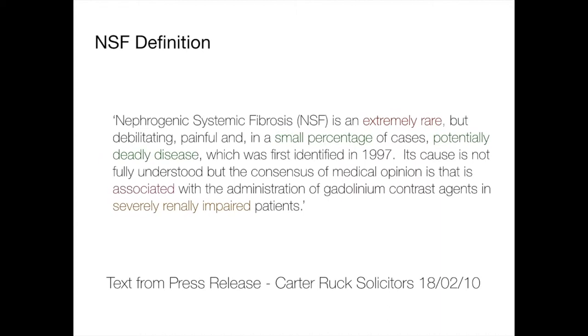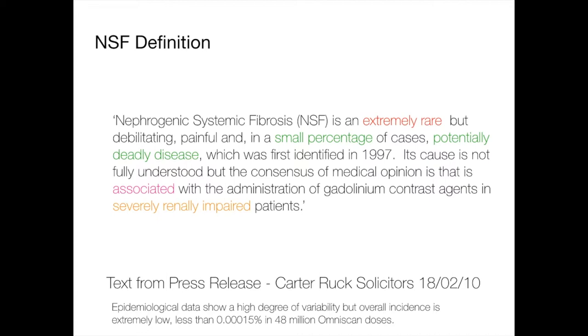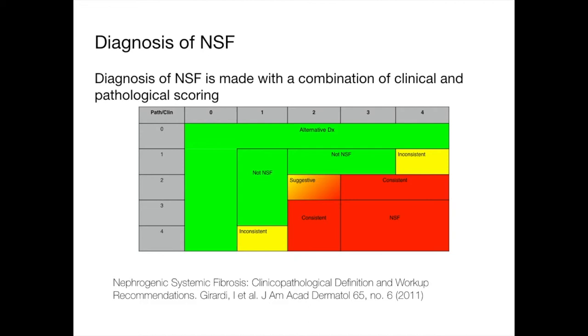What is an issue with patients in renal failure is nephrogenic systemic fibrosis (NSF). This is a definition from Carter-Ruck solicitors in London: NSF is an extremely rare but debilitating, painful, and in a small percentage of cases potentially deadly disease, first identified in 1997, with a cause not fully understood. It's associated with the administration of gadolinium contrast agents in severely renally impaired patients. We also have a medical definition — the Girardi criteria developed with Sean Cowper, a dermatopathologist at Yale who first wrote about NSF. Diagnosis is made from a combination of clinical and pathological scoring; you can't diagnose it clinically or pathologically alone.